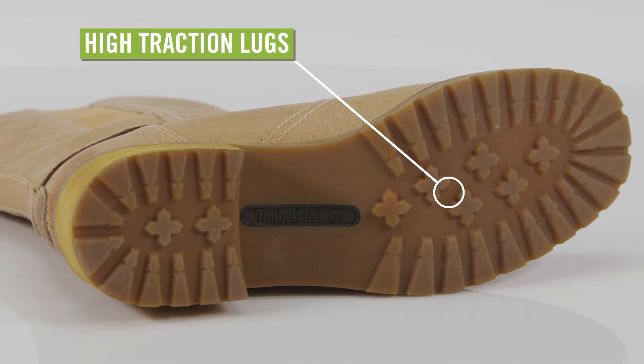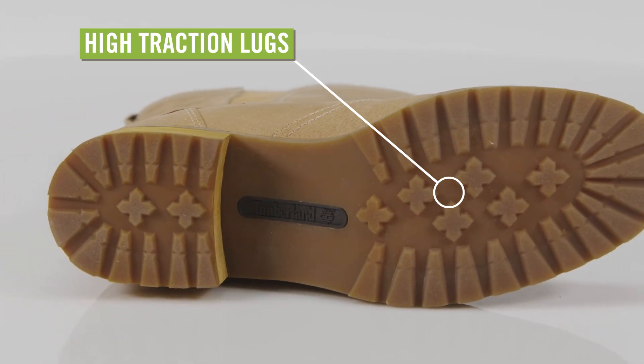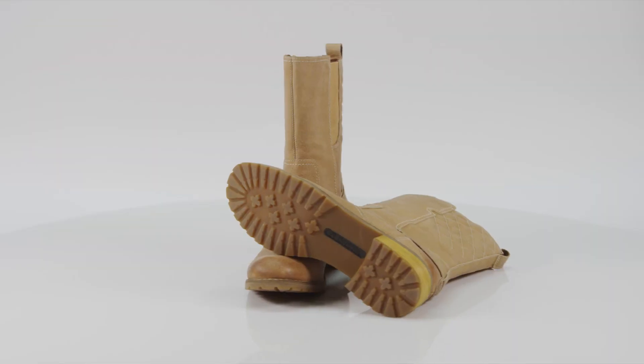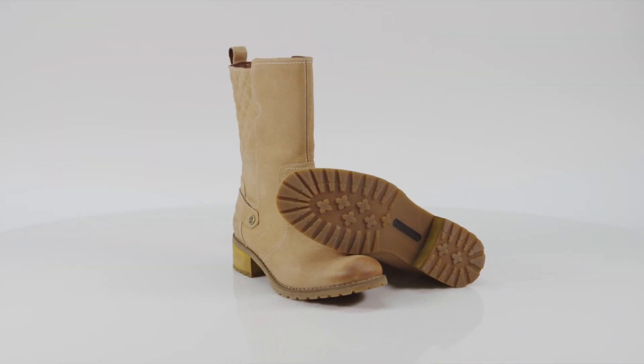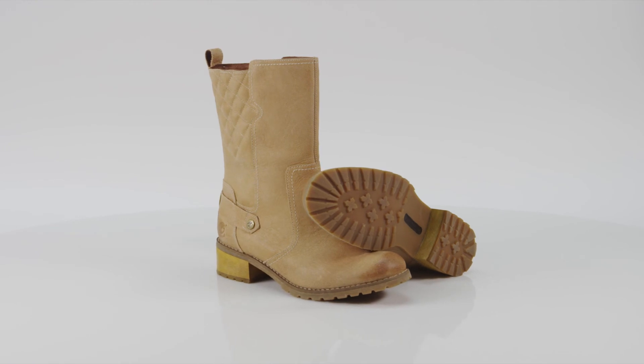The partially recycled rubber outsole has big lugs for lots of traction on city streets and park trails. No need to leave your cute boots inside when the forecast looks wet — pull on the Timberland Aptly Boots and go play in the rain.